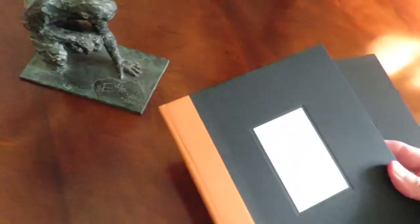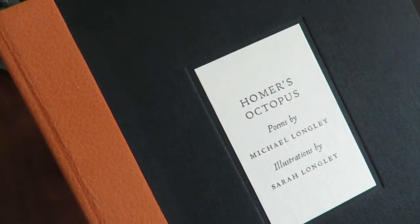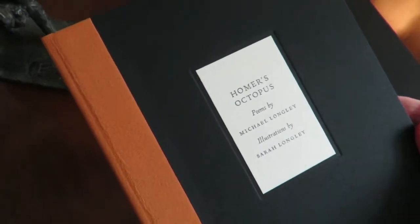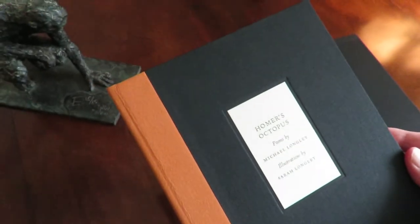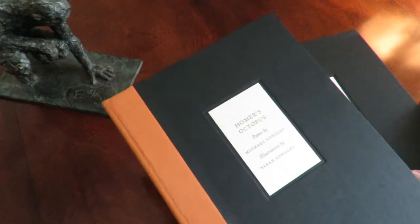I'm just going to introduce here my new publication. This is Homer's Octopus, a collection of 15 of Michael Longley's Homeric poems with pen and ink illustrations by Michael's daughter Sarah.